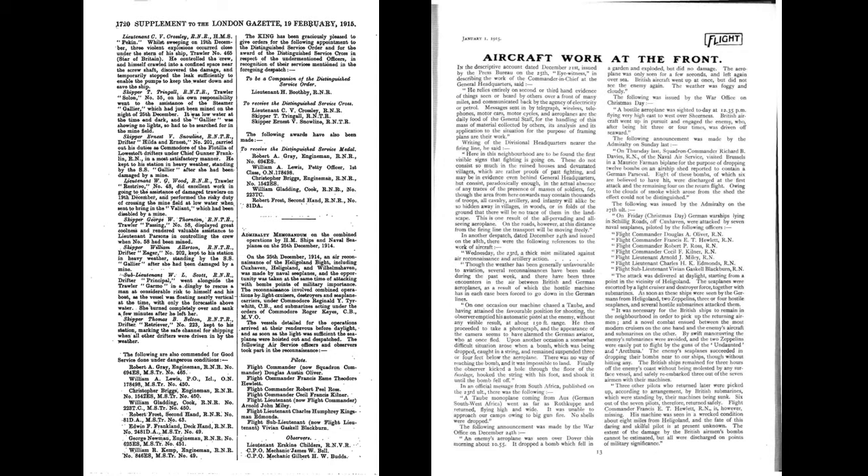The raid caused minimal damage, and it can hardly be described as a success, except in terms of demonstrating the viability of such an operation. The January 1st issue of Flight magazine states that the Cuxhaven raid marks the first employment of the seaplanes of the naval air service in an attack on the enemy's harbours from the sea, and apart altogether from the results achieved, is an occasion of historical moment. Not only so, but for the first time in history, a naval attack has been delivered simultaneously above, on, and from below the surface of the water.